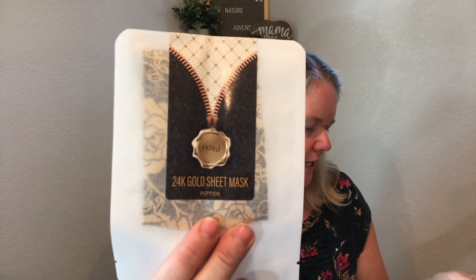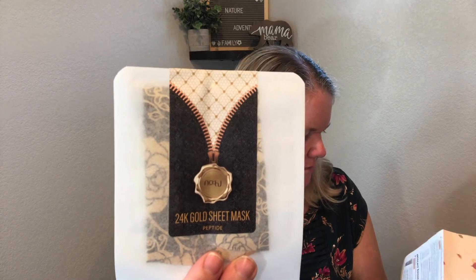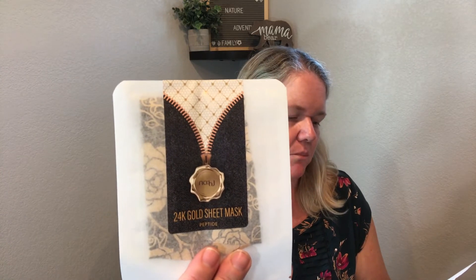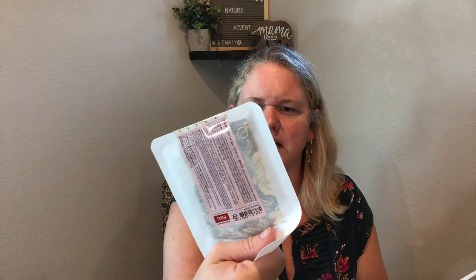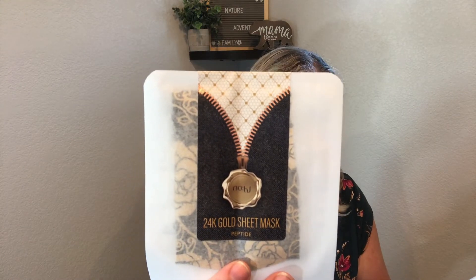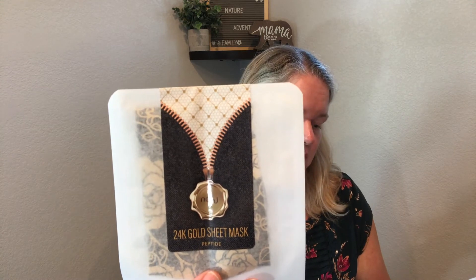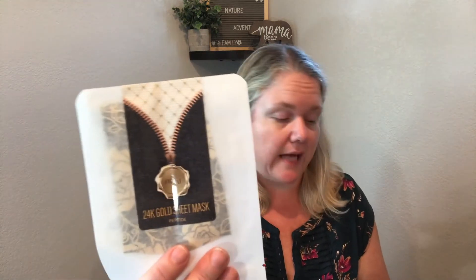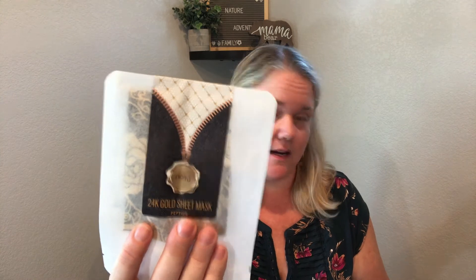This next one might be a bonus item — it's a 24-karat gold mask by NOHJ. It has peptides which help restore and protect the skin, and Camellia sinensis leaf extract which is antioxidant-rich and calms acne and skin irritations. Again, it's very much geared toward calming and acne-prone skin, so I'm super excited for this one.